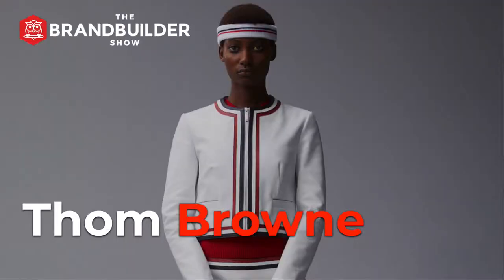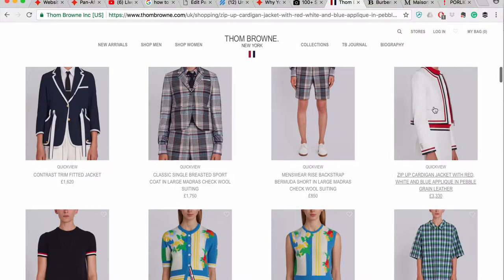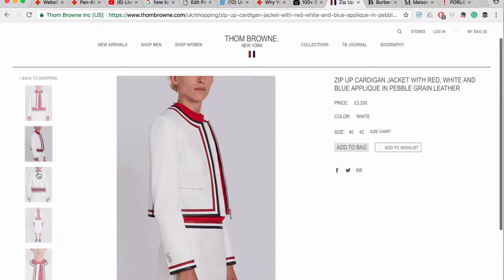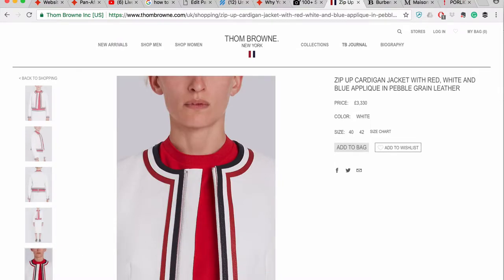Tom Brown. This American designer sports a signature style of grosgrain red, white, and blue detail on the button placket of shirts and polos, as well as a tag on the back of the collar. This tag on the pattern is clearly recognizable and serves as the signature style.